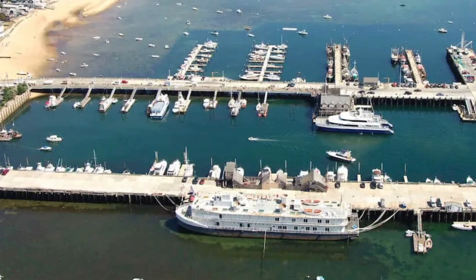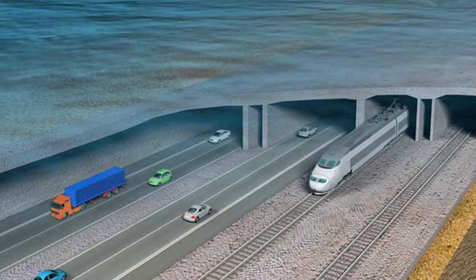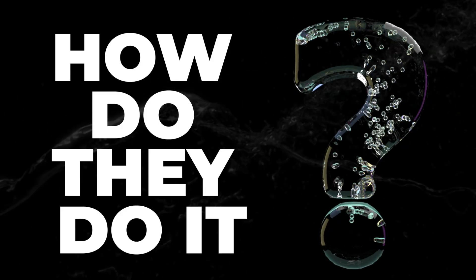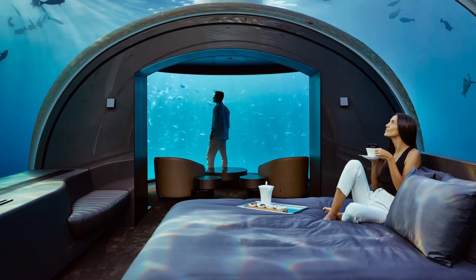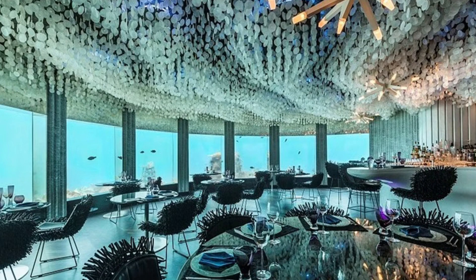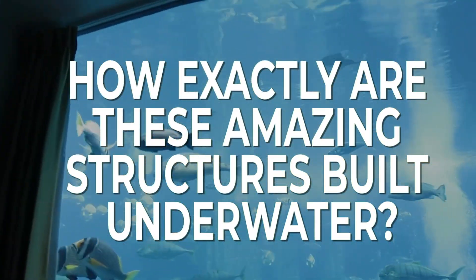From bridges, wharfs, piers and docks to research stations, oil rigs and railroad tunnels — how do they do it? Add to that the latest fads in underwater construction, like luxury hotel suites to submerged nightclubs, and you're left truly speechless at just exactly how these amazing structures are built underwater.